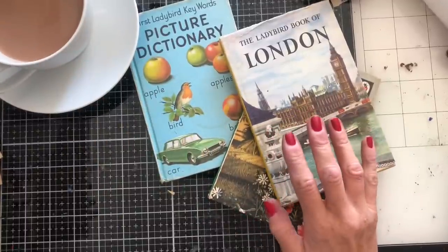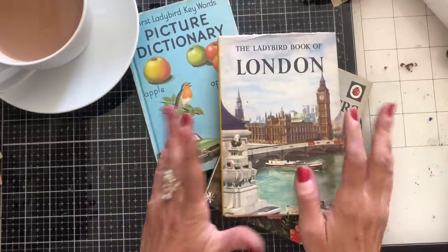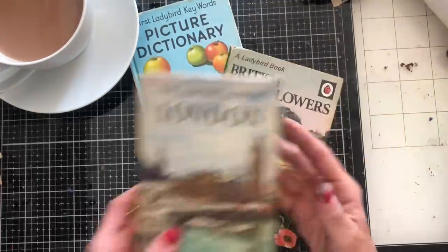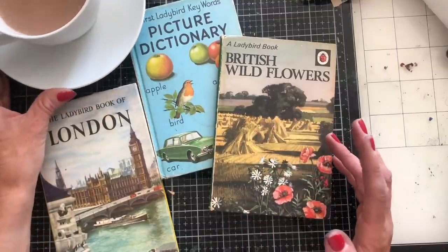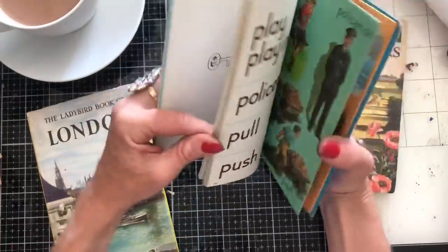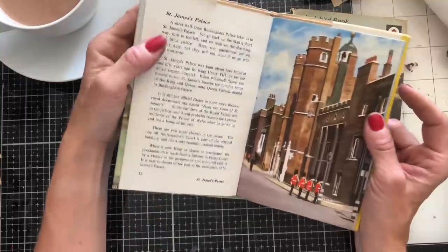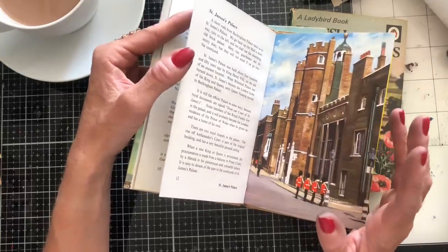Hi guys, this is Tina from Shabby Dabby Doodle. Welcome back to my channel. I'm here for episode two in our craft motivation, missing mojo motivation and inspiration series. What I thought we could do today is have a look at using some books and some images that we find inspirational. We talked before about when you're lacking a bit of motivation and your mojo is missing, about just keeping things super, super simple.